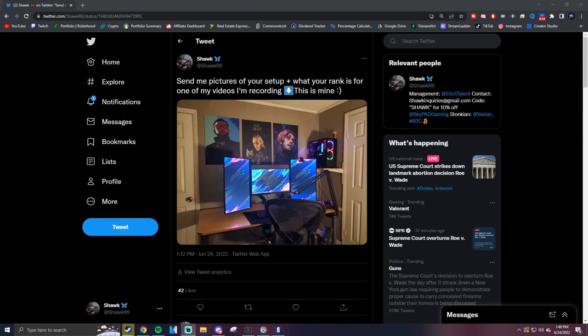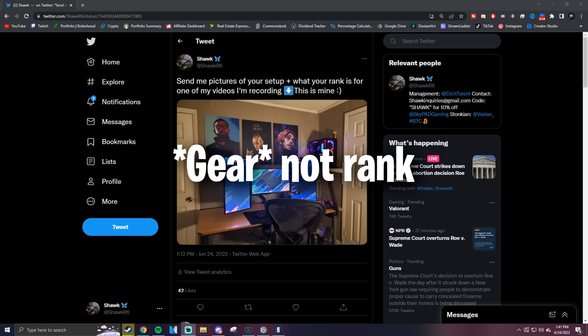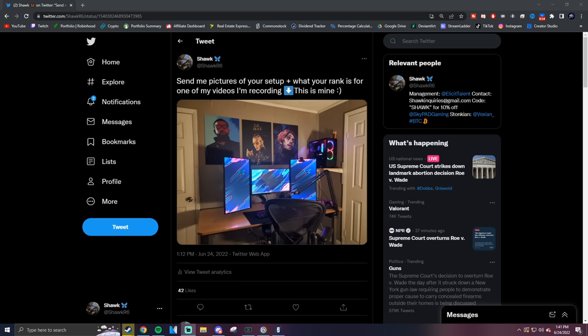What's going on guys? In today's video I asked all of my Twitter followers what their setup was along with what their rank was, to find out if gear actually matters. You hear it a lot — people say 'if I just had a 144hz monitor I would definitely hit Champ.' I see it all the time, so in today's video we are going to settle the debate.